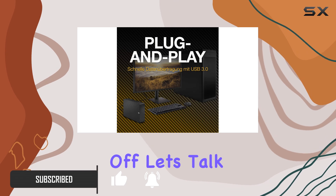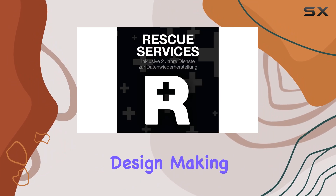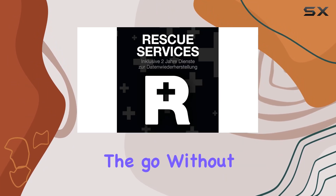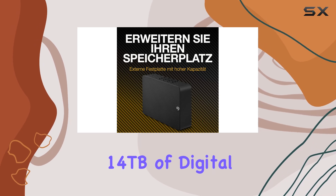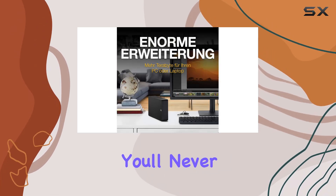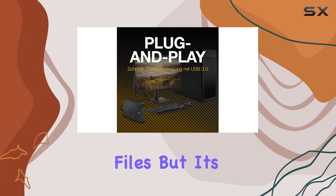First off, let's talk about portability. This external hard drive boasts a sleek, portable design, making it easy to take your files on the go without sacrificing storage capacity. With a whopping 14TB of digital storage space, you'll never have to worry about running out of room for your documents, photos, videos, or any other files.